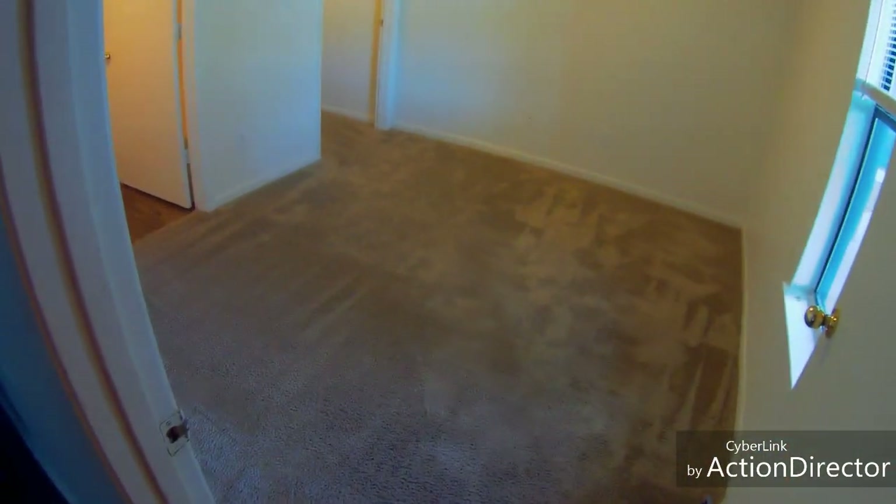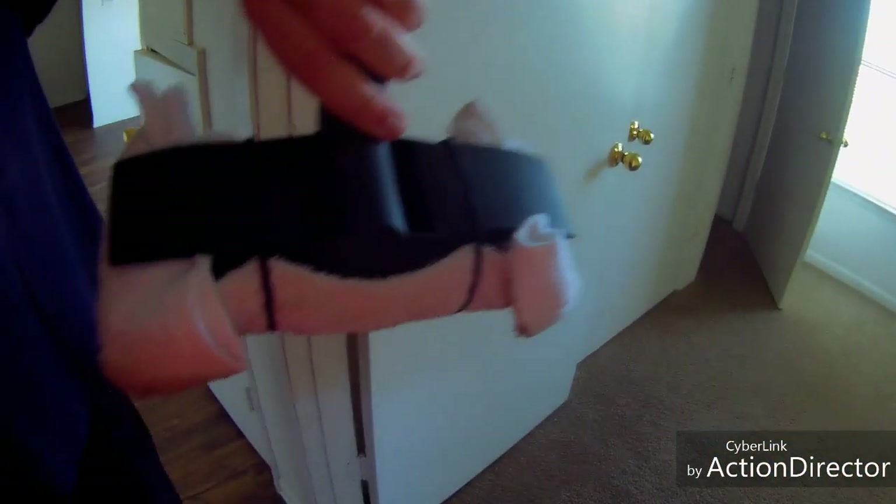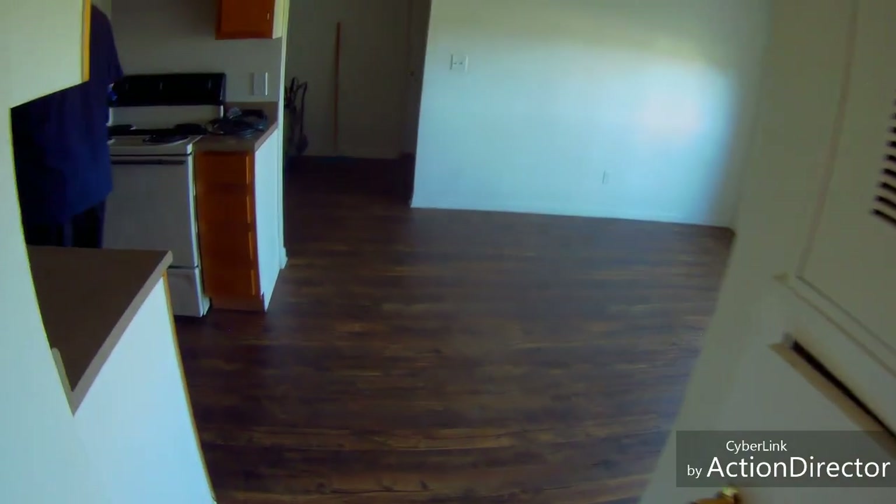I'm going to rake this real quick and try to show you the final result. Here are the final results — much better than when we started for sure. I got it all raked up and it's ready for the next tenants. Let's take one more final look. It came out great. Before and after. I hope you enjoyed that. Until next time, thanks for watching.